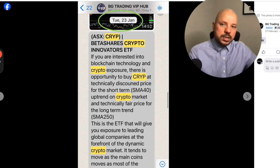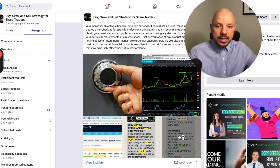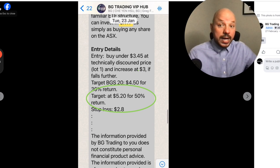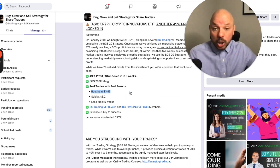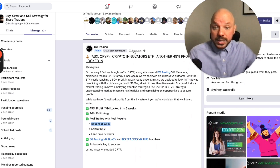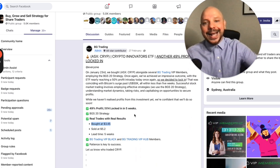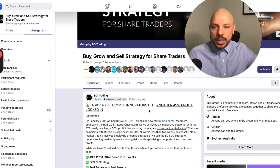We bought on the 23rd of January and when we are locking our profits, here are the trading details that we provide to our VIP members. When we locked the profits on the 27th — that was only five weeks — we post exactly the time that we are locking our profit.